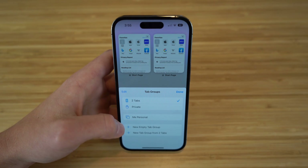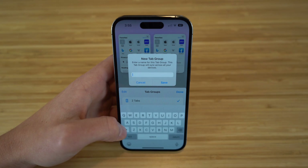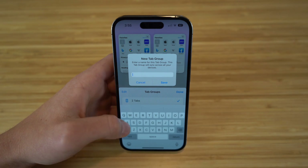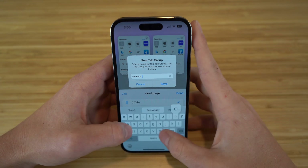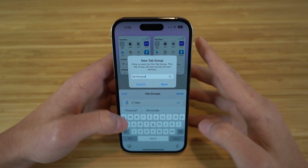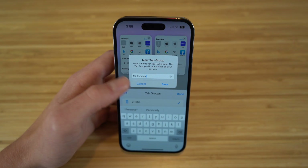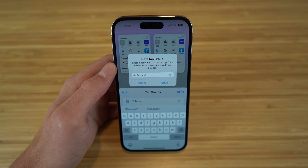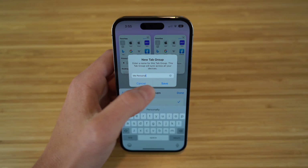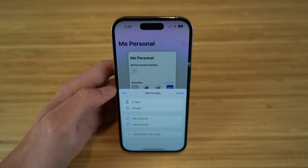If you want information that you're looking up on Safari to remain private, you can create a private browsing mode simply by doing what I just showed you. If you go back, you can create a new empty tab group or a new tab group from your existing tabs. If we click that, a new tab group pops up and I can title it — I'm going to say 'me/personal.' Now that's going to be my new tab group, and these two tabs are going to be in that specific tab group.